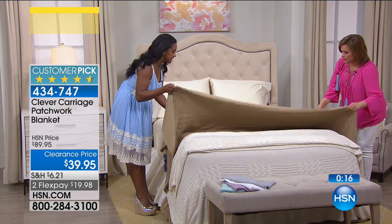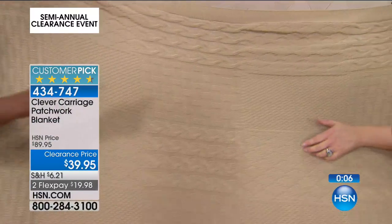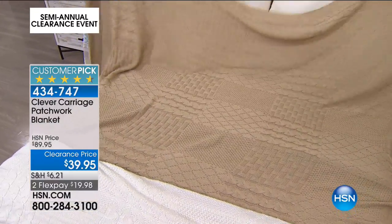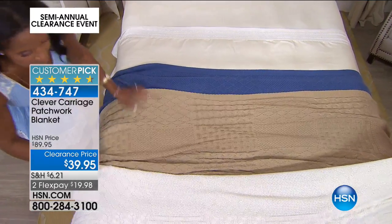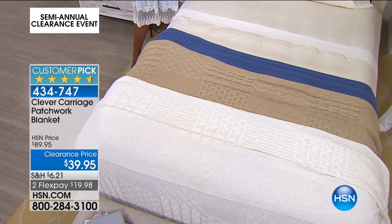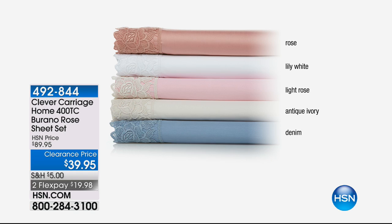It feels like a $200 or $300 blanket you'd pick up at a beautiful store in New York City, or if you were in Ireland and had this made there. You can really see the distinct cable knit, basket weave, trellis, and diamond weave. You will never see it at this price again. 434-747 is your item number, available in twin, full queen, or king. I have the final 540 of this 4.6-star customer pick.